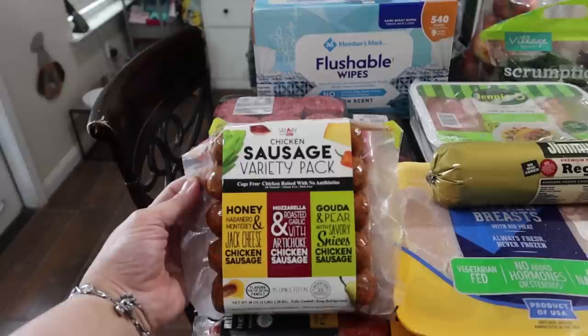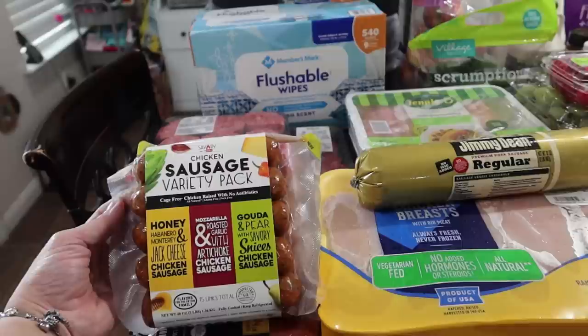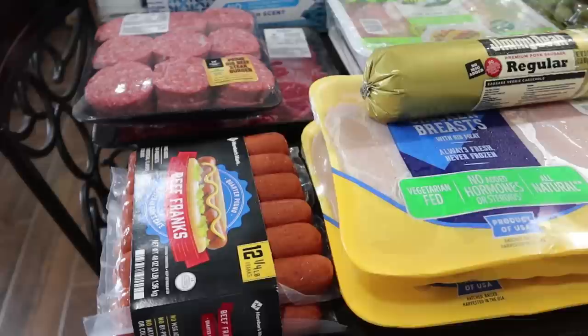I saw this out of the corner of my eye and I almost just couldn't leave it — it's a chicken sausage variety pack. I do love the ones from Trader Joe's. This one has a honey habanero with Monterey Jack cheese, then a mozzarella with roasted garlic and artichoke, and this one says gouda and pear with savory spices. That sounds really fun for summertime. Daryl just went to get fuel for a barbecue so we can grill — a lot of grilling coming up.